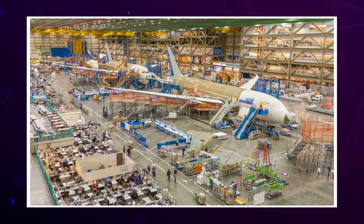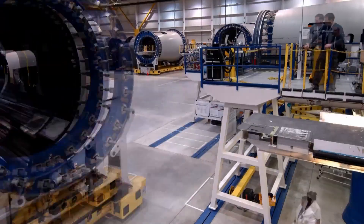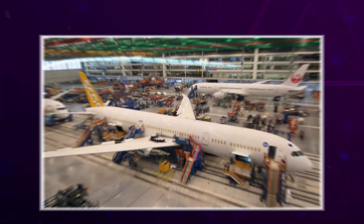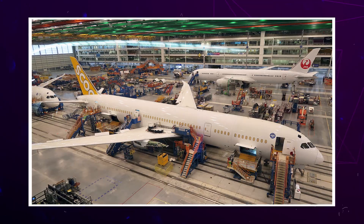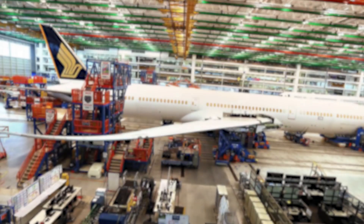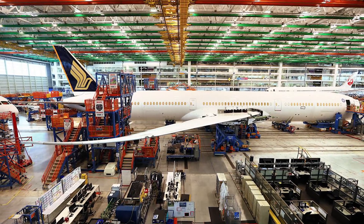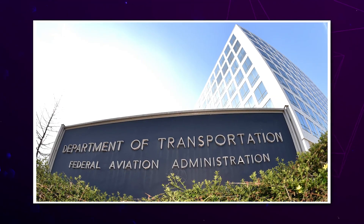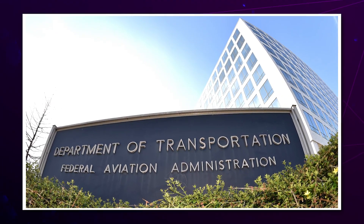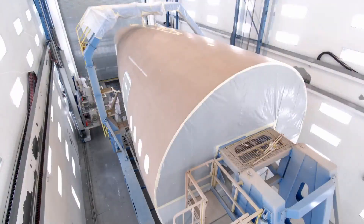Imagine this happening mid-flight — maybe during turbulence, or while the crew is walking through the galley. The door could swing out and hit someone, or worse, damage other parts of the plane's interior. This is not just a theoretical issue; it's already happened in isolated incidents, although no serious injuries were reported so far. But the FAA doesn't want to wait until something worse happens, which is why this directive is being taken so seriously by airlines, safety experts, and governments around the world.